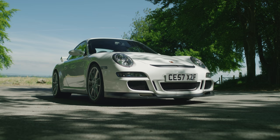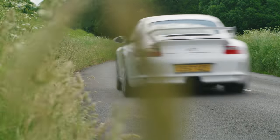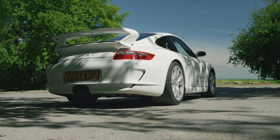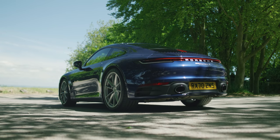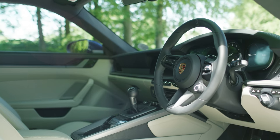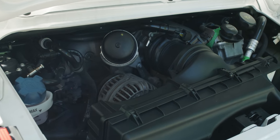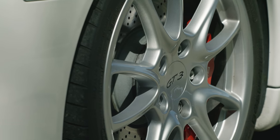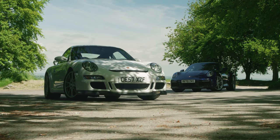This gorgeous white GT3 is a 997.1 model which debuted 15 years ago. These start at around £180,000 today, but for a mint one like this you could be looking at closer to £90,000. The brand new Carrera S manual starts at £97,450. It has a 3.0-litre twin-turbo flat-six, whereas the GT3 uses a naturally aspirated 3.6-litre Metzger engine. The new model is more powerful with 450hp compared to the GT3's 415. Both reach 60mph in a fraction over 4 seconds and run on to just beyond 190mph.